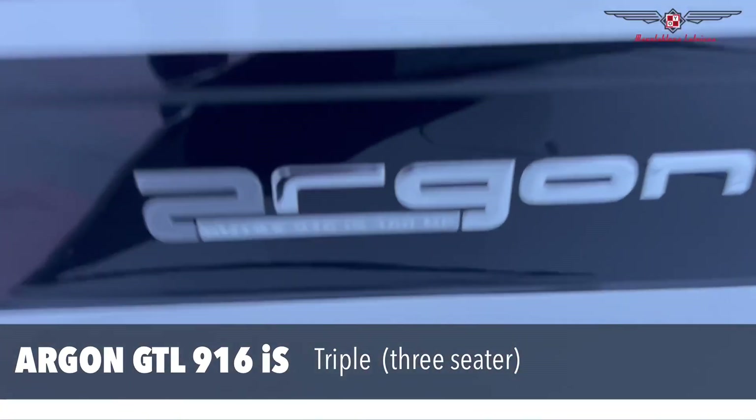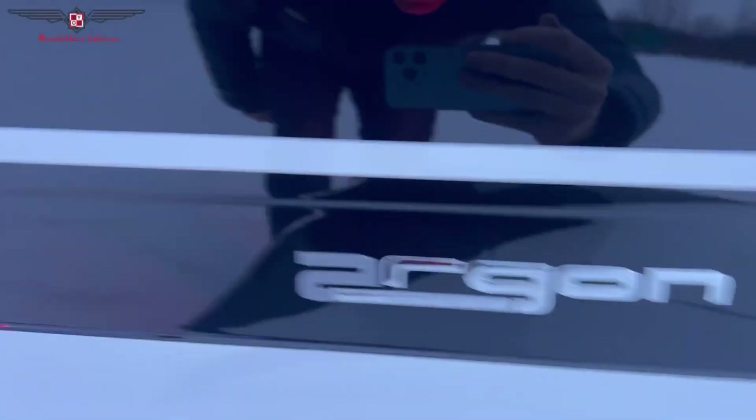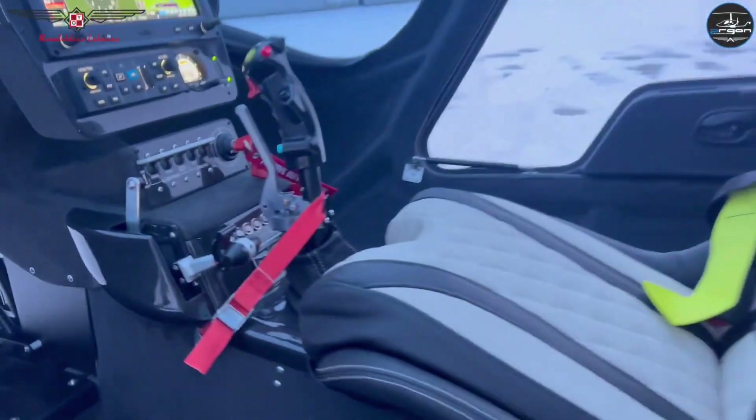Due to the use of Aramid/carbon sandwich technology, the Argon GTL is 20 kg heavier than its predecessor, the Argon Classic.